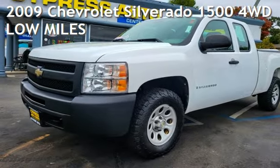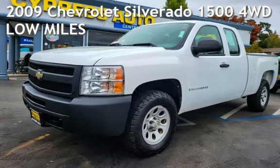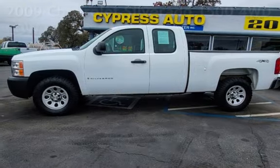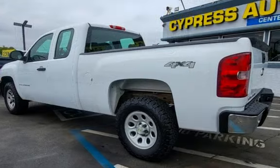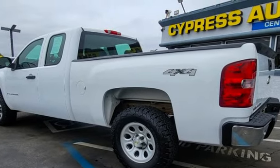Presenting a pre-owned 2009 Chevrolet Silverado 1500 four-wheel drive. This four-door truck has an eight-cylinder, 4.8-liter V8 engine, with four-wheel drive, and an automatic transmission.